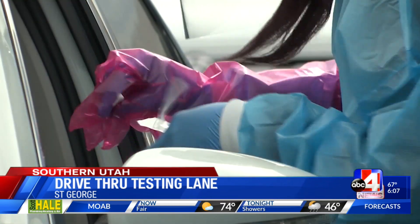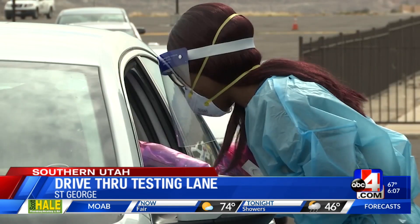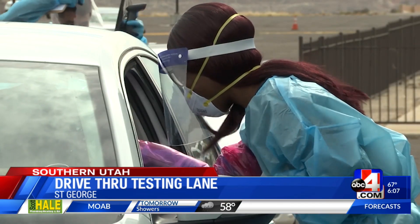The only other site like this is at the State Health Department in Salt Lake City. On average, we do about 400 to 600 tests a day. Our travel lane in Salt Lake has done over 1,000 tests, and we've barely been open for not even a full month. So we're looking to have those numbers increase in St. George as well.